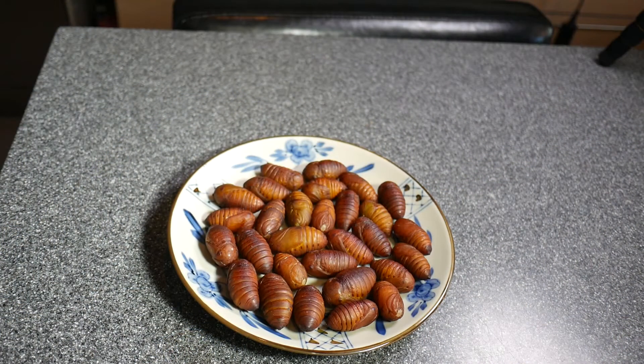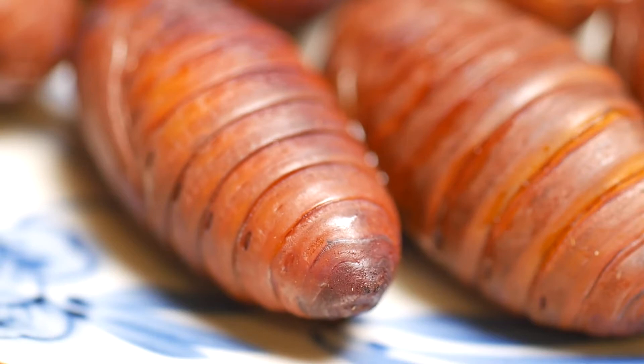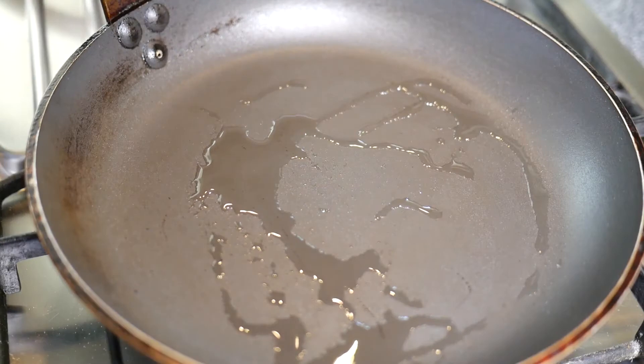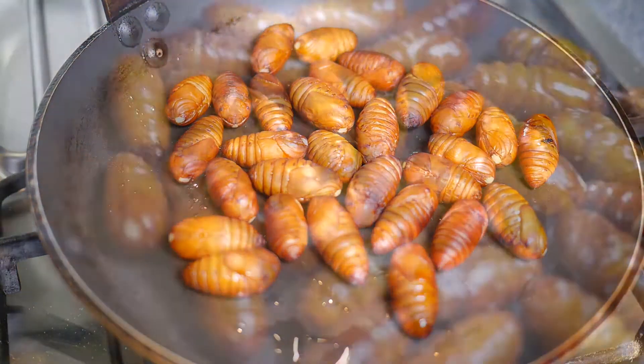But when I put them on a plate — oh, that's not what I had expected. The silkworms are not boiled at all, but very much alive. I hesitate, but decide to fry them anyway after first having killed them quickly by boiling them.